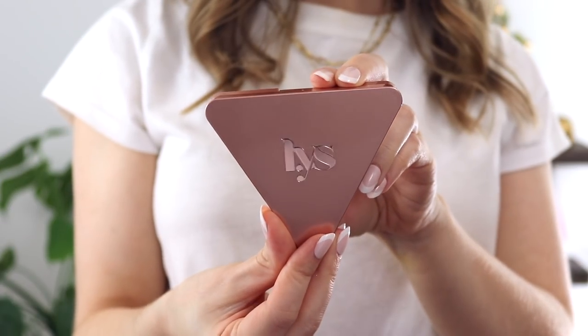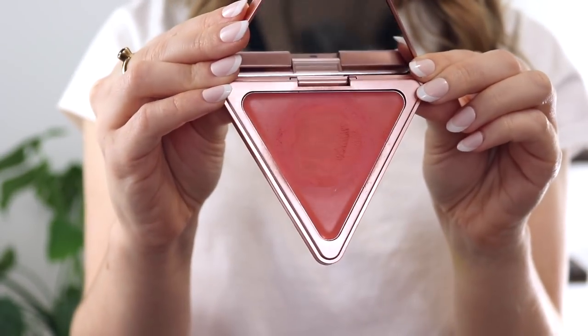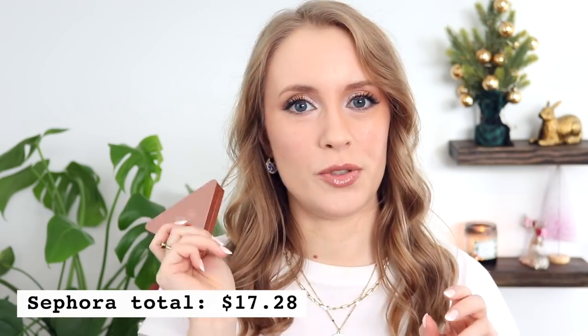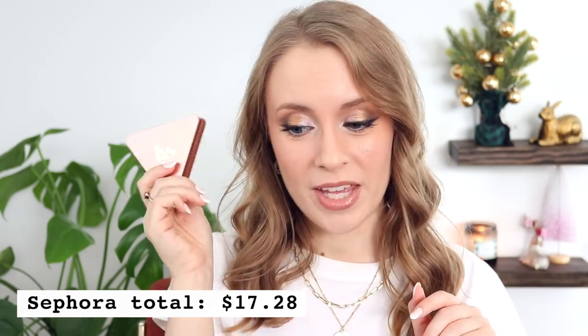The next order I placed in quarter four was from Sephora, and I only bought the one product I was going to the website to purchase. That was the LYS Higher Standard Satin Matte Cream Blush in Kindness — another favorite from the year, also included in my Best of 2021 video. Love this blush. This total came out to $17.28. Sephora has free shipping on all orders right now, so that's just the cost of the product plus tax, which was another win.